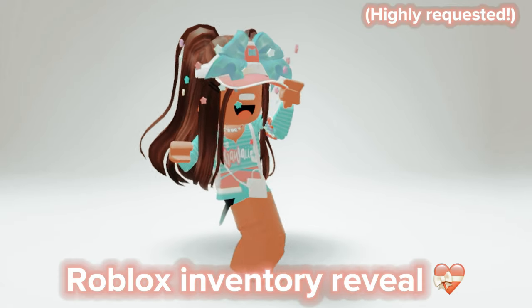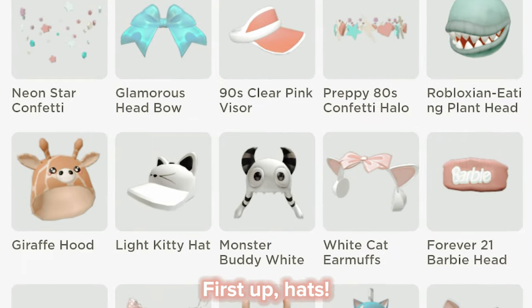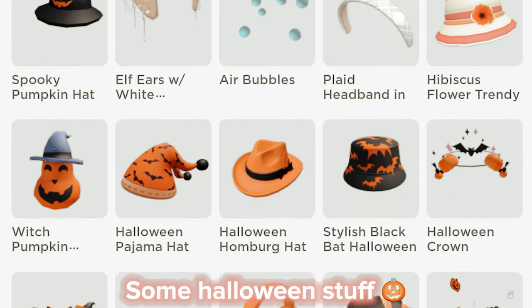Roblox Inventory Reveal. First up, hats. Some Halloween stuff.